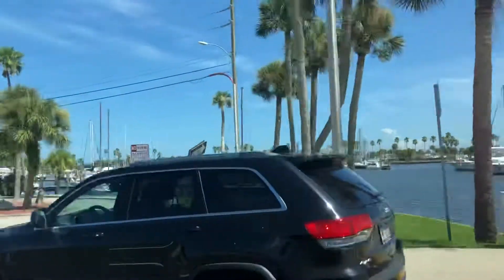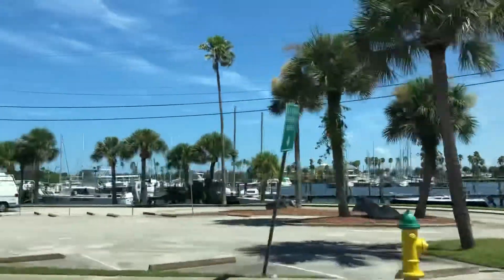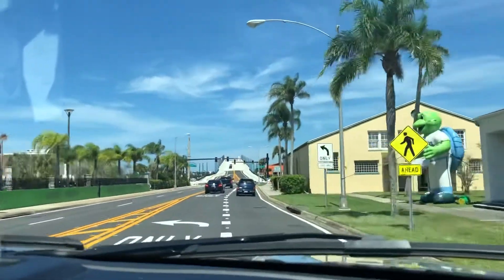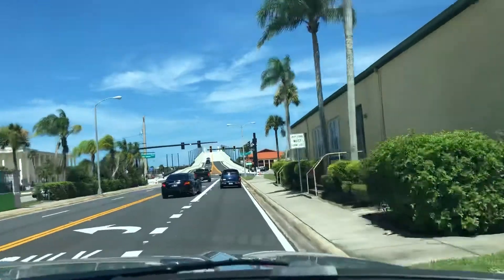Wow, it's so pretty here. See, guys — look at the boats. We should have one, babe. If we had a boat, we'd be out on the water. It's officially open!